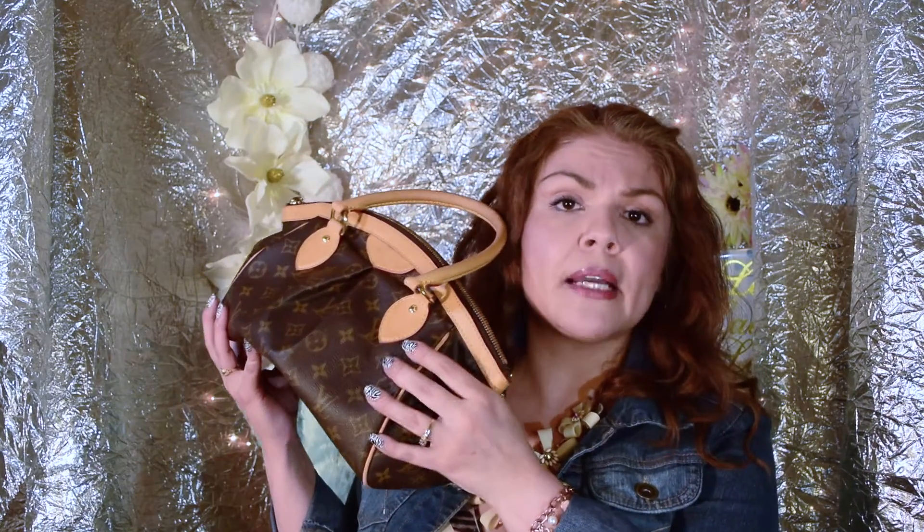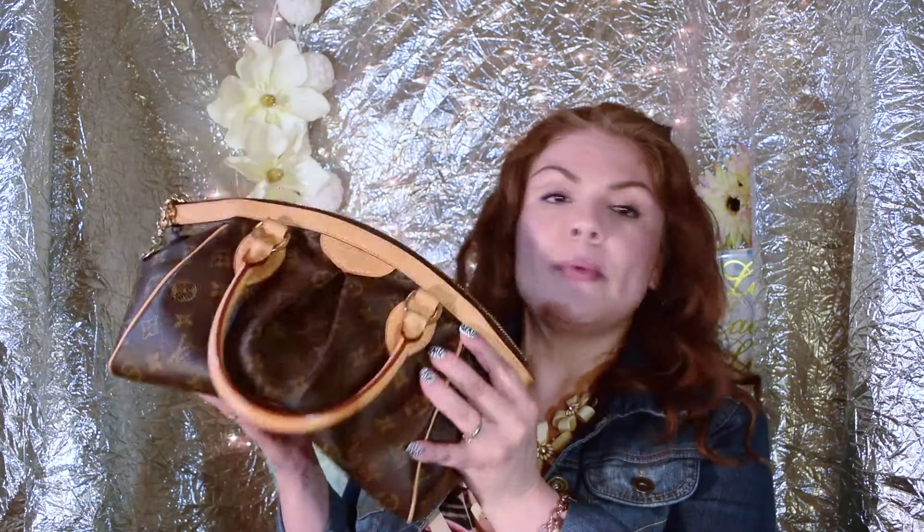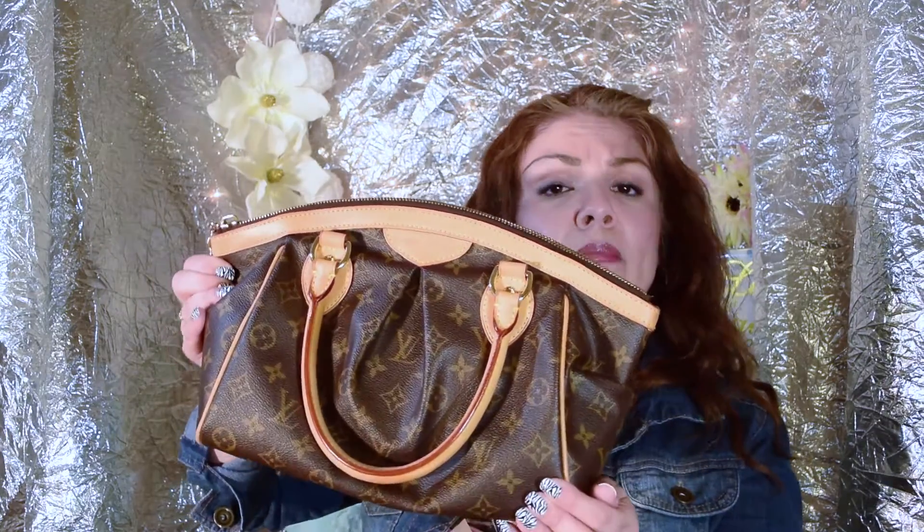I do have some tips on how to care for your vachetta and I'll do a separate video on that. I'll also be doing a video on how I pack this bag because I found a really good way to stay organized with it. Right now I just wanted to do kind of an unboxing and show you what the Tivoli PM looks like.